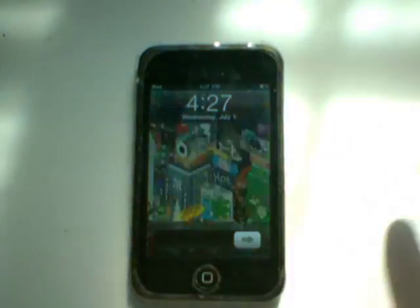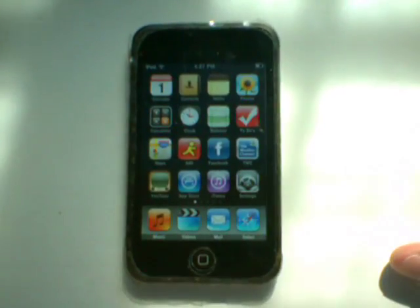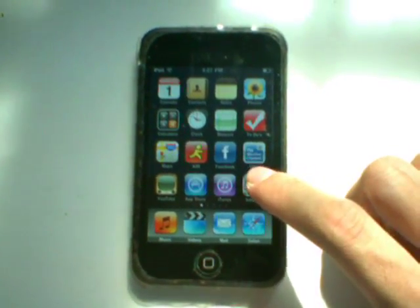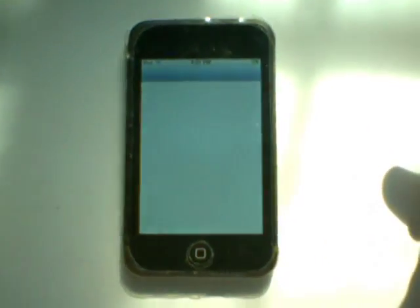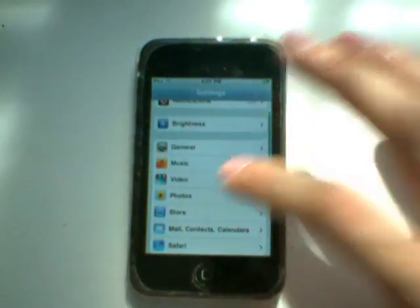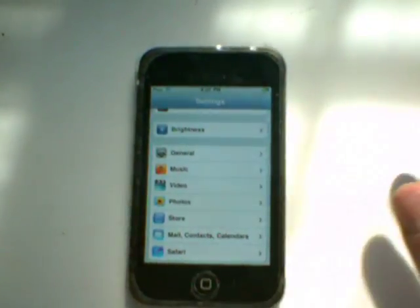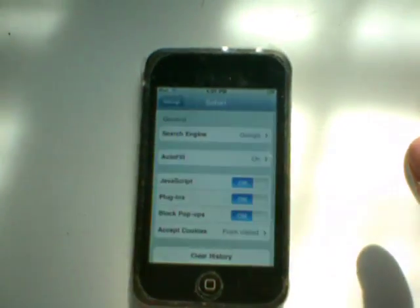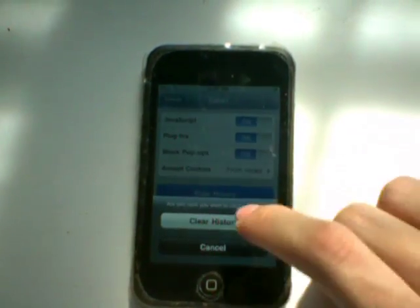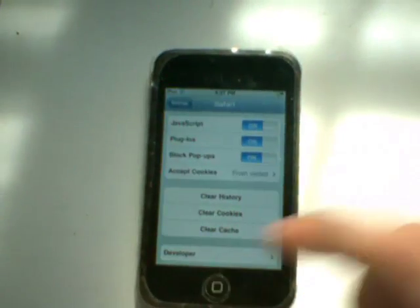Hey everyone, this is a video showing off that the iPhone 3.0 software update has enabled background Safari loading. Previously with Safari, you either had to let a page load and then go to a text message or email, or cancel that, go reply to the email or text message, and then go back to Safari and let the page load. Now I'll just clear the history, clear the cookies, and clear the cache to prove that it's not a previously visited site.